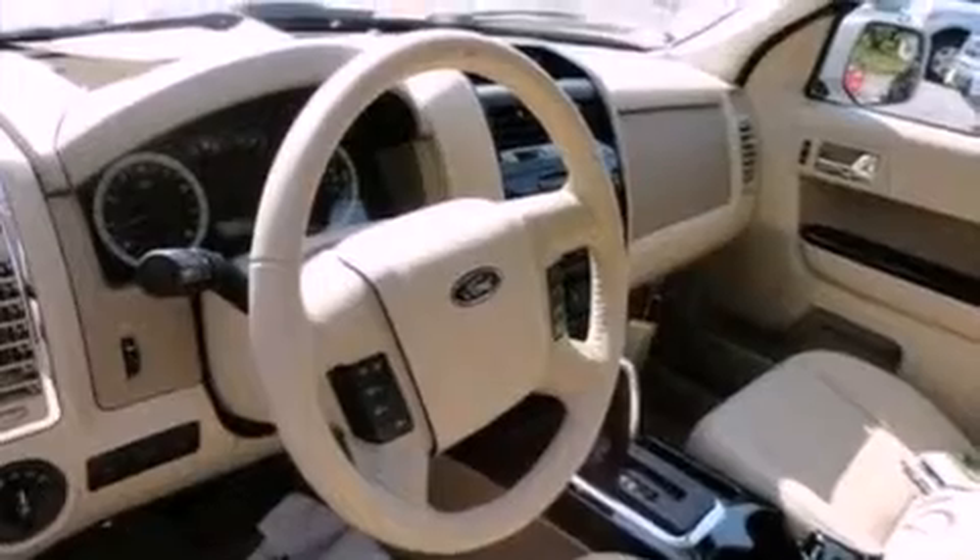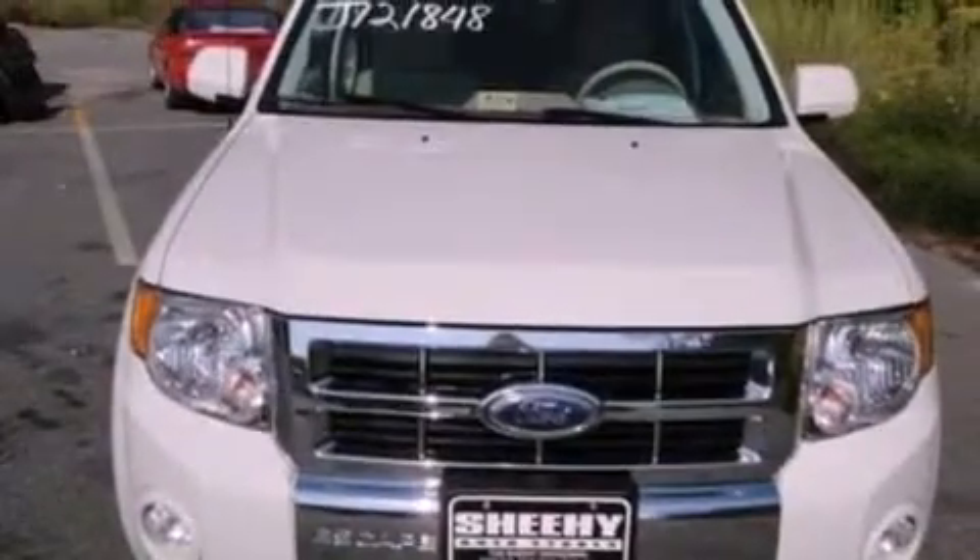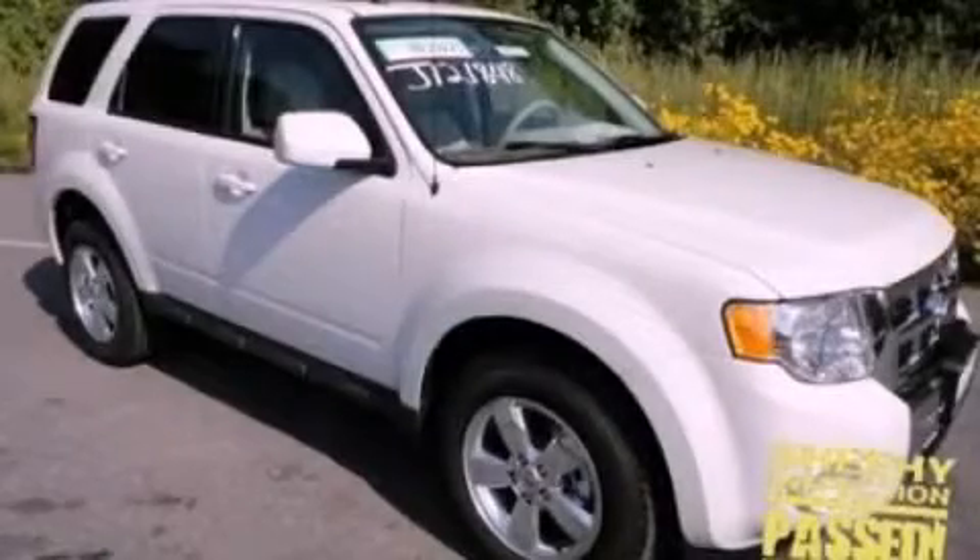And an anti-theft protection system. With an EPA estimated rating of 27 miles per gallon on the highway, this vehicle is clearly a fuel-efficient choice. Contact us today to schedule your opportunity to see this automobile in person.